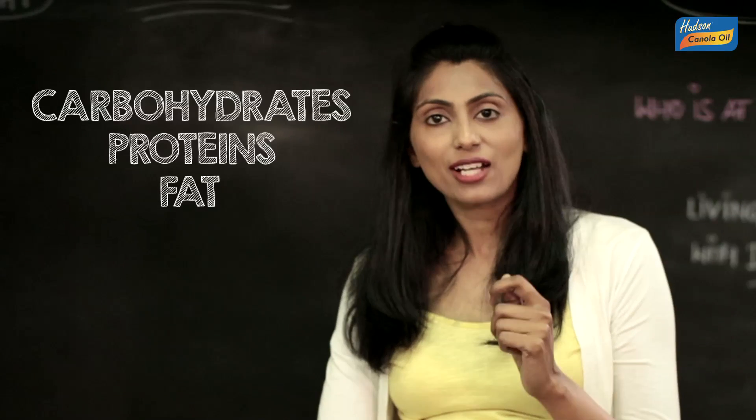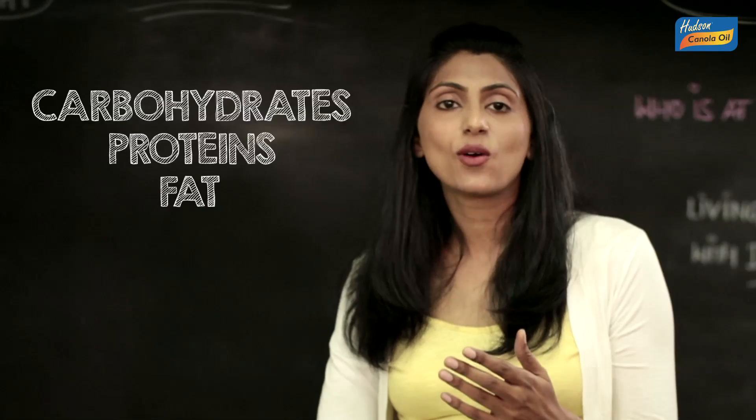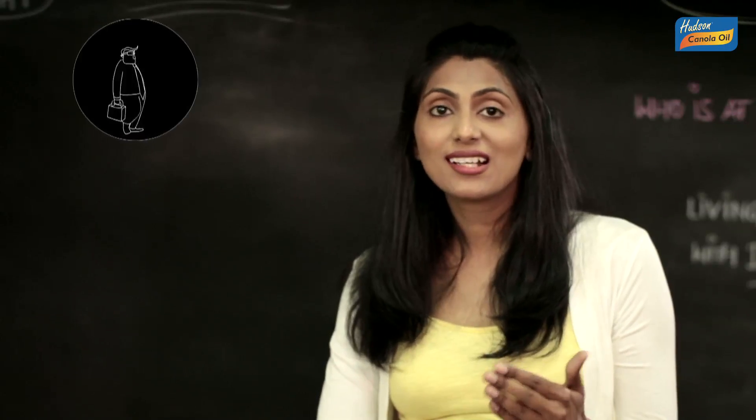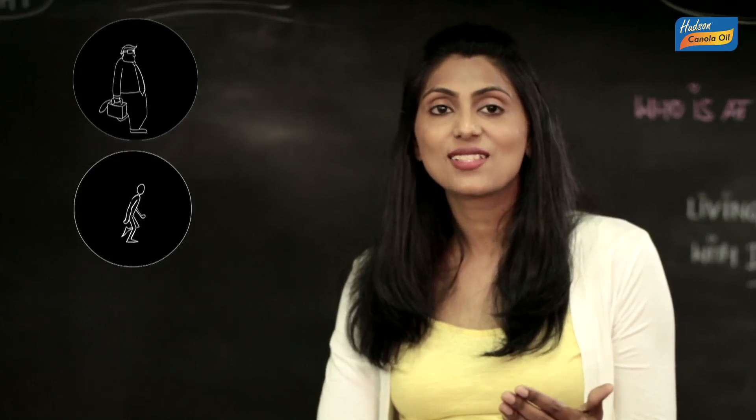The stomach muscles churn the food with strong acidic enzymes that help break down the food further. Together, these macronutrients supply energy to our body cells, and the body cells in turn allow us to do things that we want to do like walk, eat, run, dance or sleep.